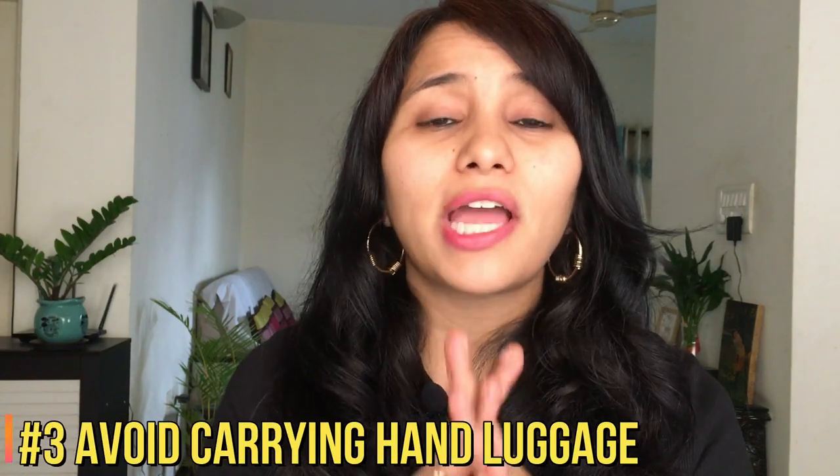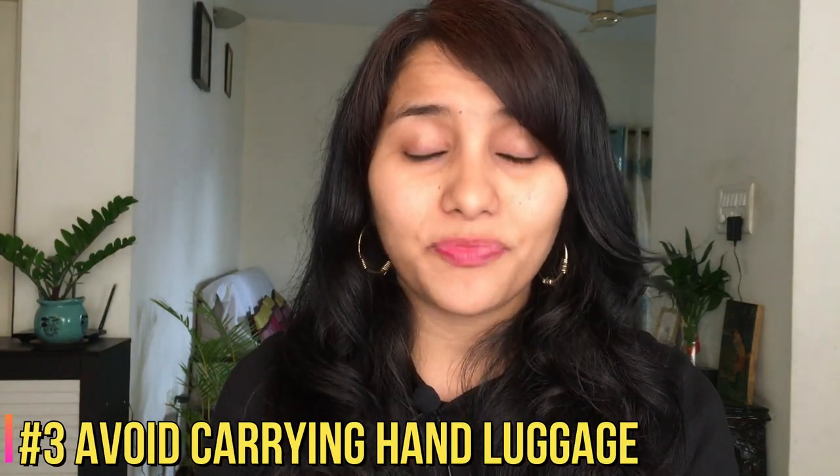The third tip is about hand luggage. All airlines currently allow one piece of hand luggage, but try to minimize this and avoid carrying any hand luggage at all. Hand luggage passes through many touch points — the waiting area, security check — and once inside the flight you cannot put it in the overhead compartment, you have to keep it next to you. This increases the risk of contact with a bag that has had so many touch points.